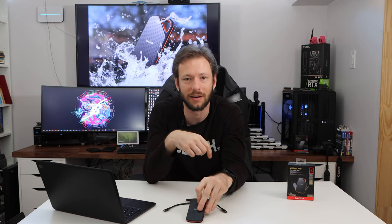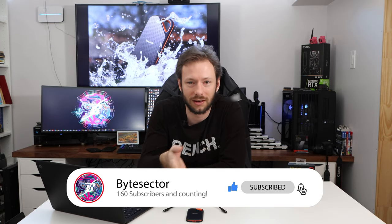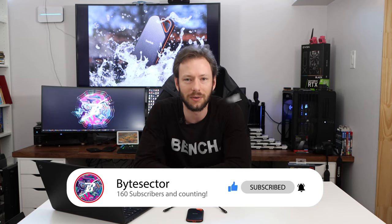Does the SanDisk Extreme Pro version 2 live up to its 2,000 megabytes a second read-write claims? There's only one way to find out, and we did it. We benchmarked the crap out of this drive and we're going to bring you those benchmarks in just a second. But first, I'd like to ask you to subscribe to ByteSector down below — hit the subscribe button, hit the notification bell so that you get notified when we release a new video, and just become a part of our community and our team.